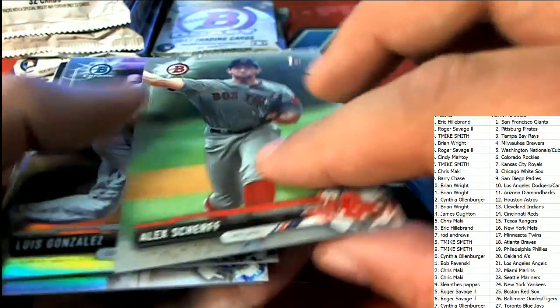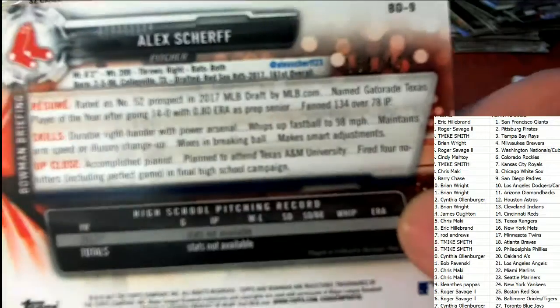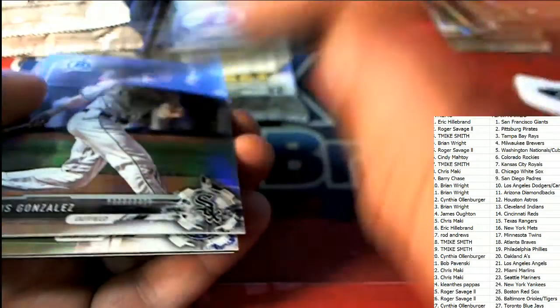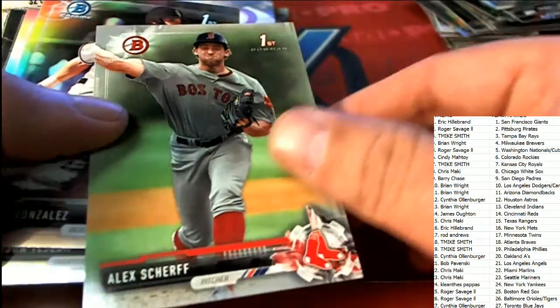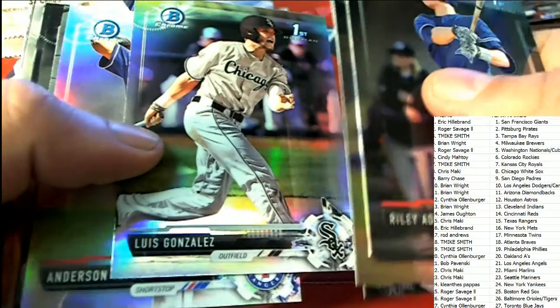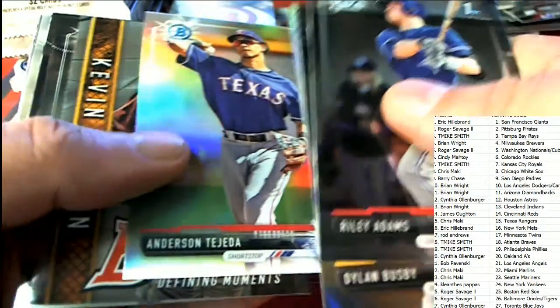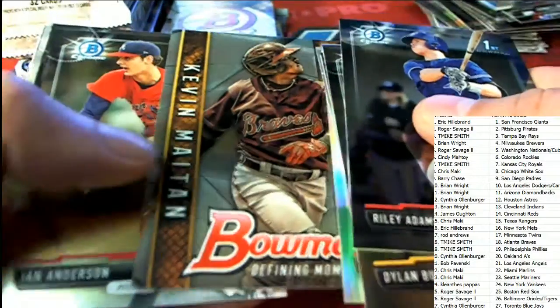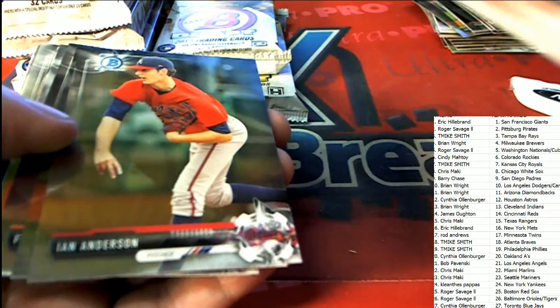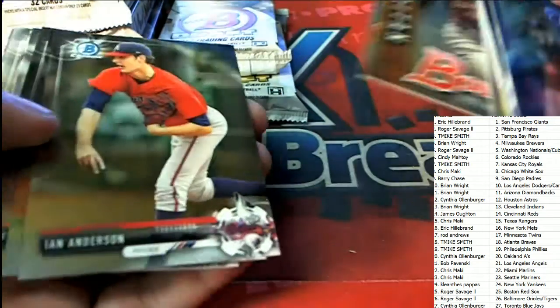Adam Scherf — this is a paper parallel, 164 of 499, for the Red Sox owner. Nice one, Braves owner pulling that really nice chrome insert.